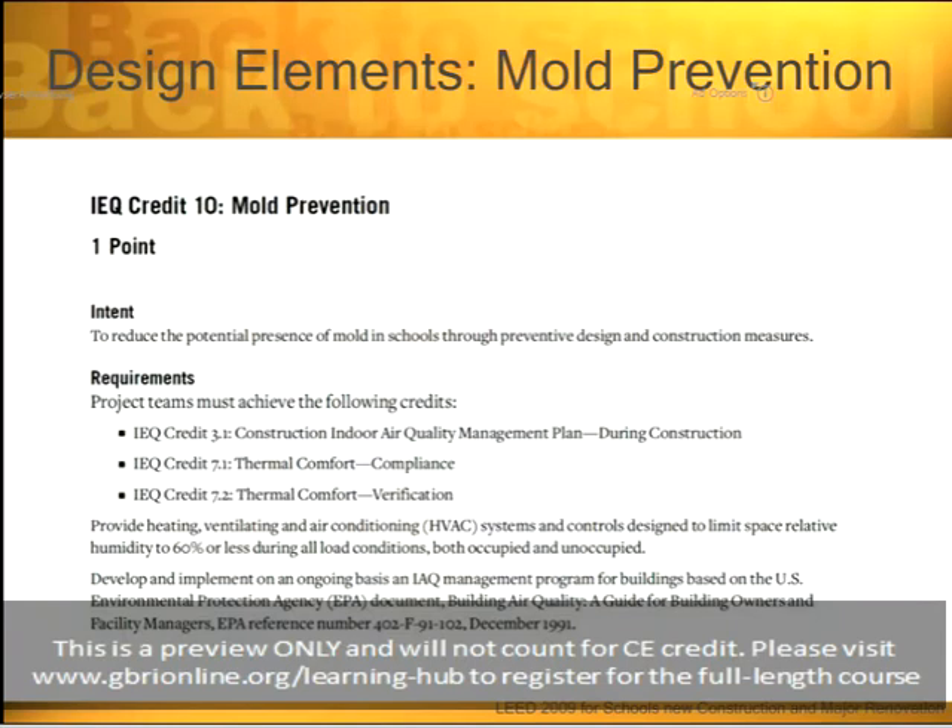The next indoor air quality topic is mold. Mold is so important — as we talked about with health and asthma — that it is its own credit in LEED. IEQ Credit 10 is mold prevention. As its own credit, it requires you to achieve the following: IEQ Credit 3.1, the construction indoor air quality management plan during construction, and IEQ Credits 7.1 and 7.2, which is thermal comfort compliance and verification — essentially ensuring the temperature in the school is appropriate to prevent mold growth.